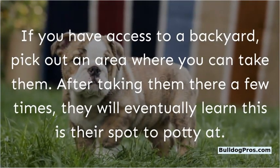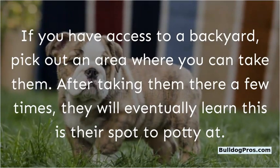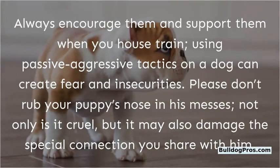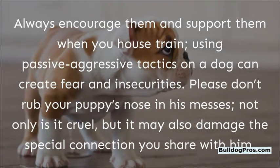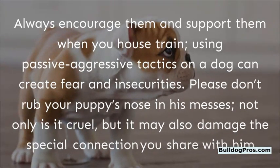If you have access to a backyard, pick out an area where you can take them. After taking them there a few times, they will eventually learn this is their spot to potty. Always encourage and support them when you house train. Using passive-aggressive tactics on a dog can create fear and insecurities. Please don't rub your puppy's nose in his messes — not only is it cruel, but it may also damage the special connection you share with him.